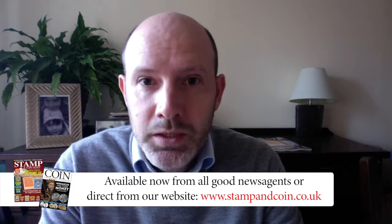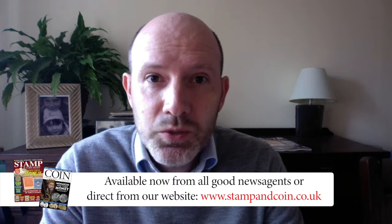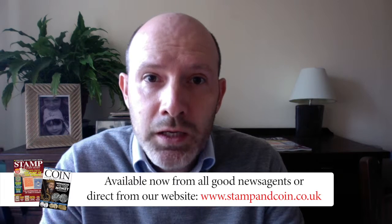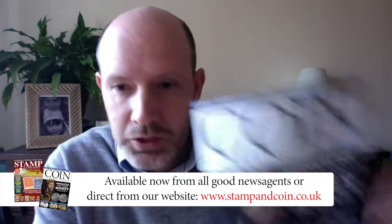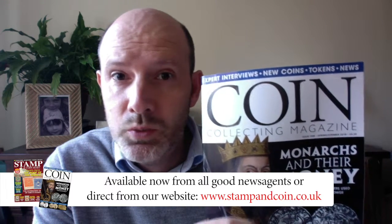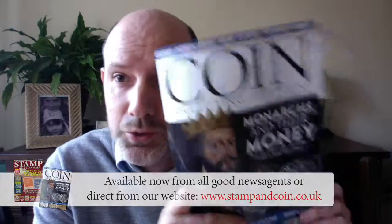Of course, 26 new 10ps are about to go into circulation as well, so we're very excited about that and no doubt we'll bring you news of that in issue two. But for now, this is issue one of Coin Collecting Magazine, and it's available on our website and in newsagents with Stamp and CoinMark magazine. Hope you enjoy it.